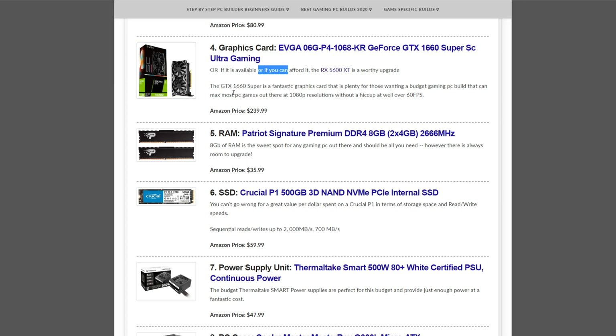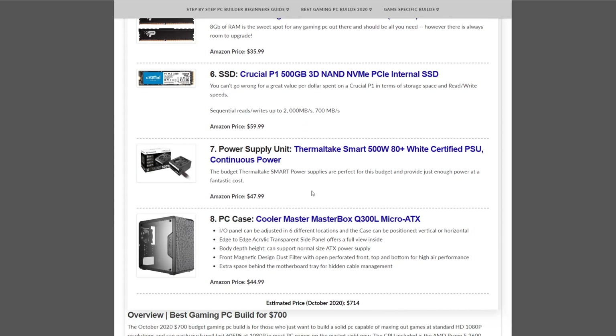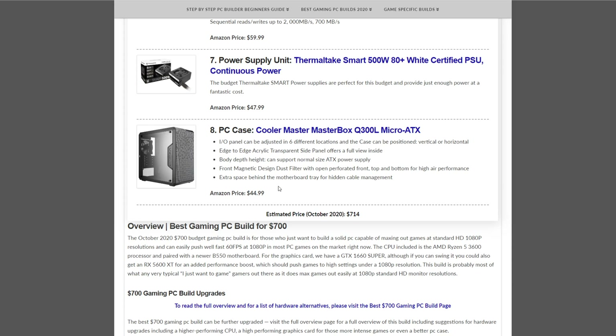That's only if you have a little more to spend and want to bump the $700 build up a bit. Memory is the Patriot Signature Premium DDR4 8GB kit at $35.99. Storage is the Crucial P1 500GB NVMe SSD at $59.99. Power supply is the Thermaltake Smart 500W at $47.99. The case is the Cooler Master MasterBox Q300L micro ATX at $44.99 — one of my favorite budget micro ATX cases. This build comes in just above $700 at $714.